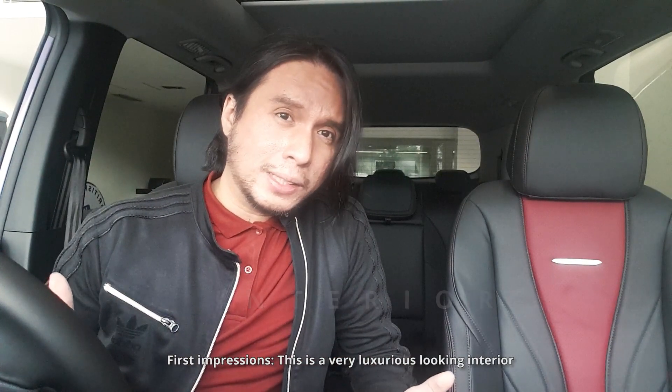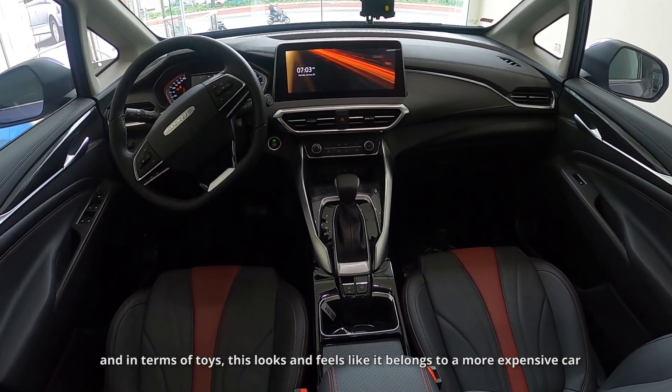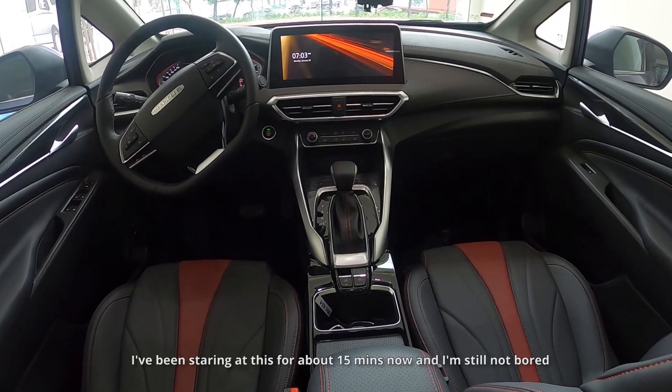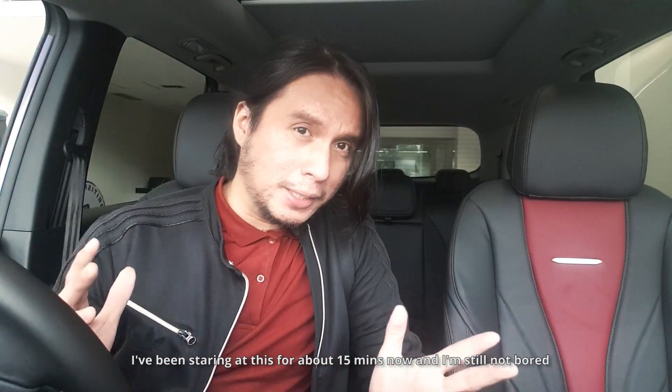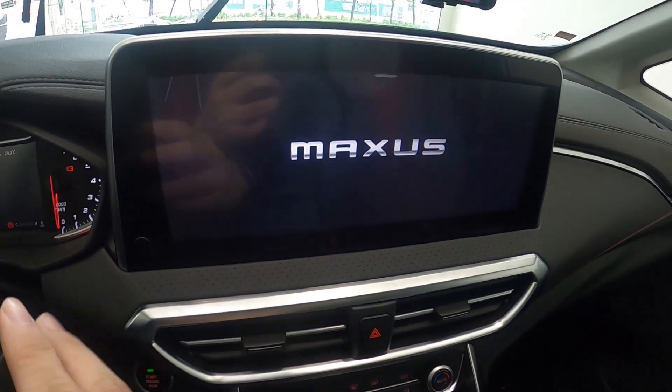First impressions: this is a very luxurious looking interior. In terms of design, materials, and toys, this looks and feels like it belongs to a more expensive car. I've been staring at this for about 15 minutes now and I'm still not bored — there's plenty of detail for your eyes to absorb. The first thing that draws your attention is this huge 12.3-inch screen. It is one of the largest floating screens that I've seen on a vehicle — it is absolutely massive.